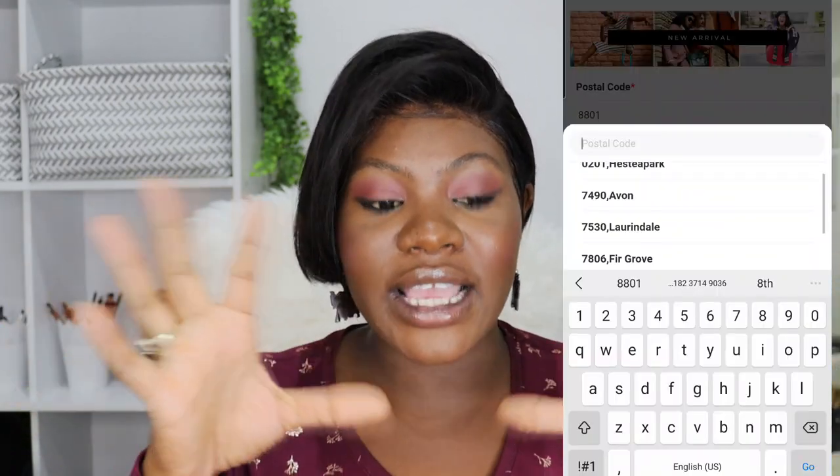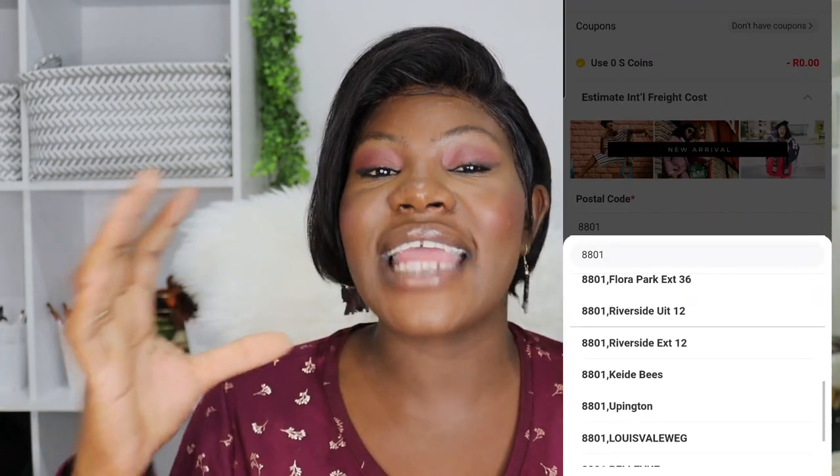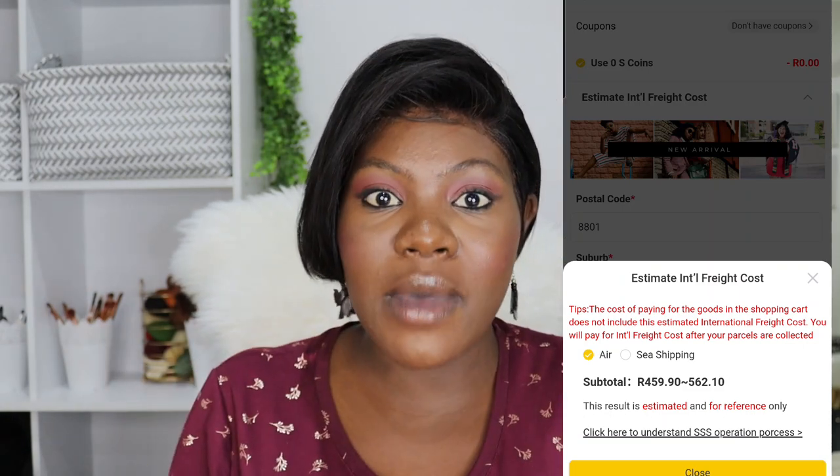Once you've chosen between credit card or EFT, money will be deposited into your SSS account and it stays there. They do not do debit orders, nor is your order automatically paid — you pay at your own time and speed. You might even decide to deposit extra money because you may end up adding more items to your order. They also have an option where you can check the estimated international shipping fee, though it's not the exact amount. You can deposit the order amount plus the shipping estimate into your SSS account.